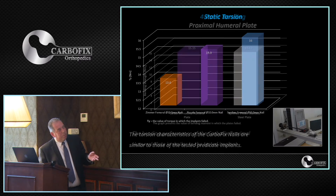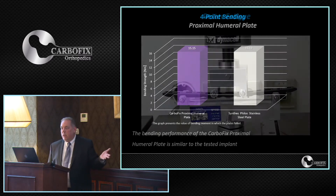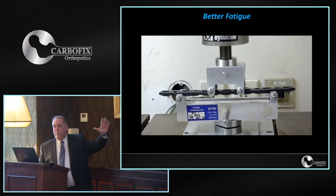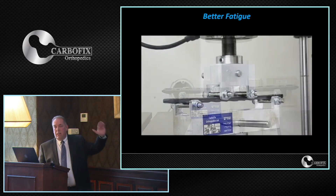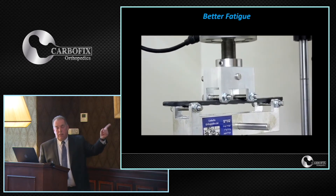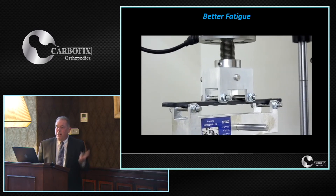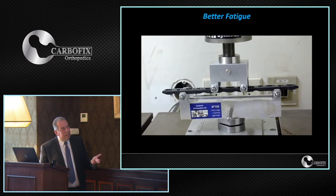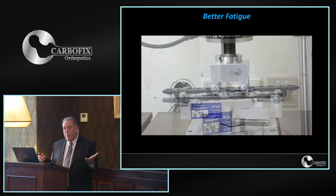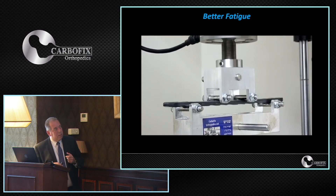Where it truly shines is in fatigue. A titanium plate will break after 40,000 cycles; a stainless steel plate breaks after 400,000 cycles. Our plate bounces on the machine not just 1 million, 2 million, or 3 million, but much more — without fatiguing. This is one of the reasons airplane wings are made from this material, because it does not fatigue.